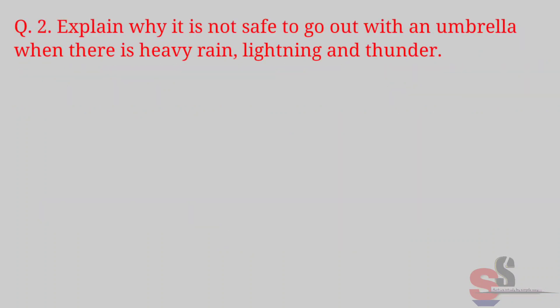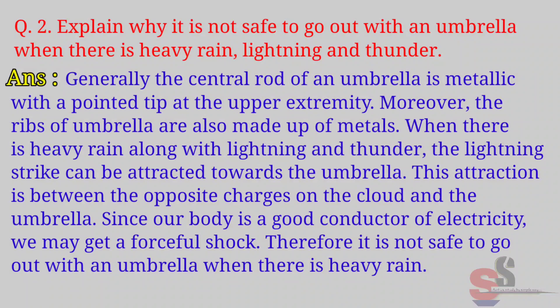Question 2: Explain why it is not safe to go out with an umbrella when there is heavy rain, lightning and thunder. Answer: Generally the central rod of an umbrella is metallic with a pointed tip at the upper extremity. Moreover, the ribs of the umbrella are also made up of metal. When there is heavy rain along with lightning and thunder, the lightning strike can be attracted towards the umbrella.